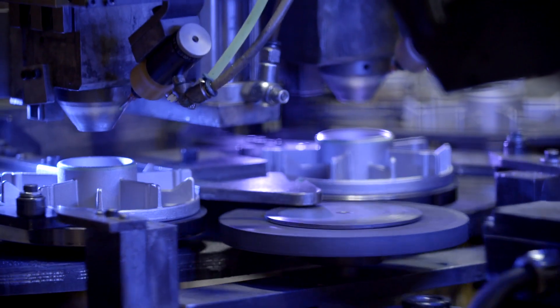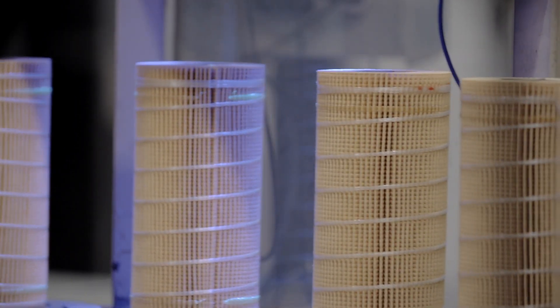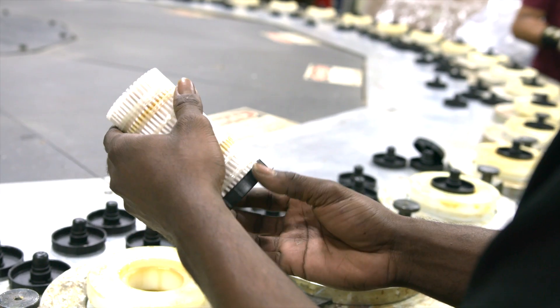CAT filters and fluids are different because of the design behind the product, the manufacturing behind the product, and the fact that they're really optimized in the design process. I do believe there is a difference between CAT filters and fluids and some of the other name brands.